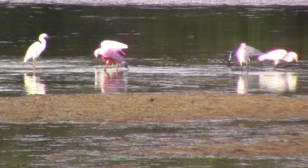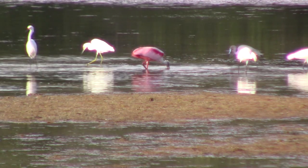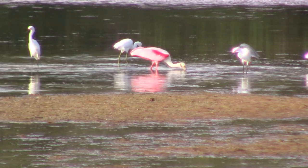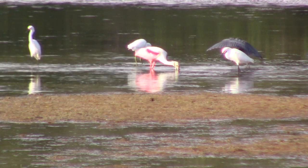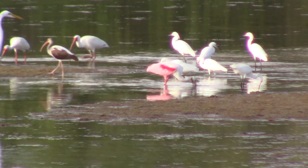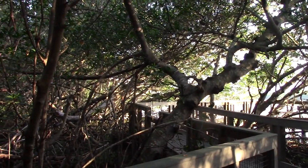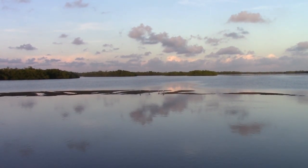And here's a fun fact: like flamingos, roseate spoonbills get their coloration from a pigment found in the crustaceans that they eat, called canthaxanthin. Seeing this one spoonbill has absolutely made our day, but we've heard whispers among the other birders here that there might be some more spoonbills hanging out farther down the road. That's all the reason I need to keep exploring, so let's check it out.